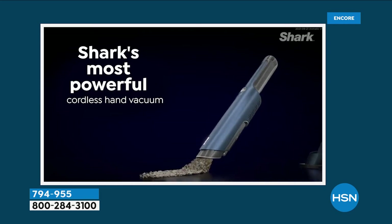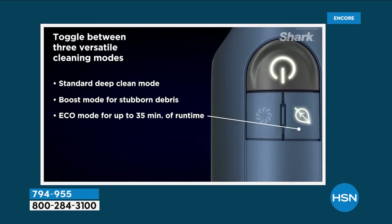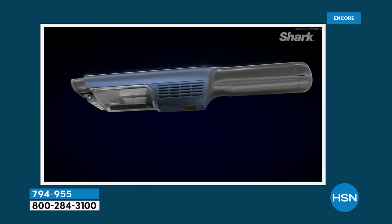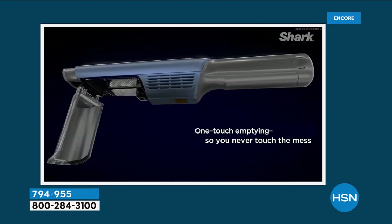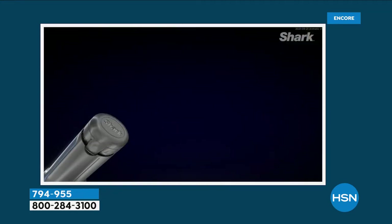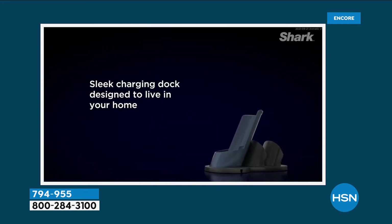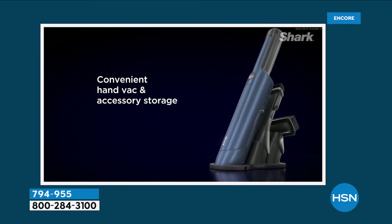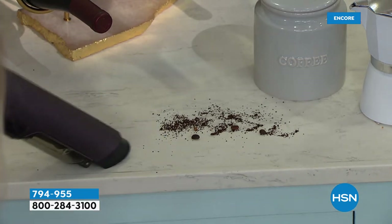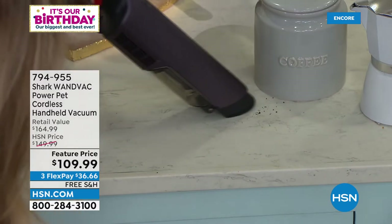This is the WANVAC — 50% more powerful than our previous models. In eco mode, it's going to run up to 35 minutes — that's unheard of for a handheld vacuum. You've got a removable battery, but you don't need to worry about that because the base is its charging station. Once you put it in the base, it charges itself so it's always on the ready. You see a mess, you tackle it, you clean it up — it doesn't matter what type of mess.